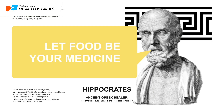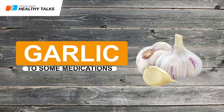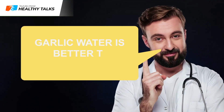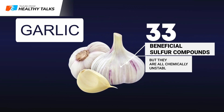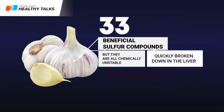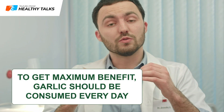Let food be your medicine. Garlic is one of the few foods that scientists are seriously considering as an alternative to some medications. Moreover, garlic water is even better than just garlic. Garlic contains 33 beneficial sulfur compounds, but they are all chemically unstable, quickly broken down in the liver and eliminated from the body, so the therapeutic effect of garlic is always short-lived. That's why it should be consumed daily to get the maximum benefit.